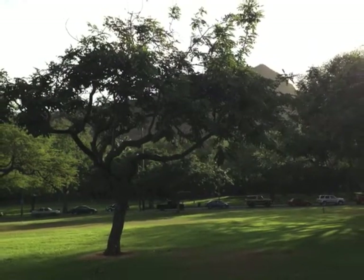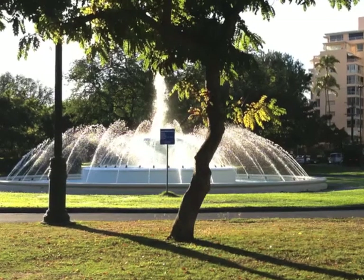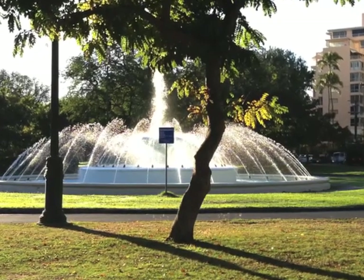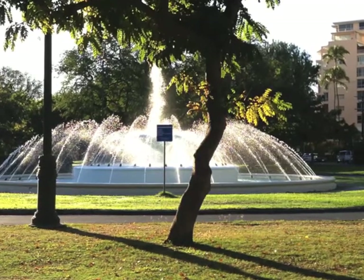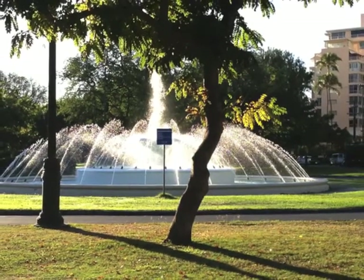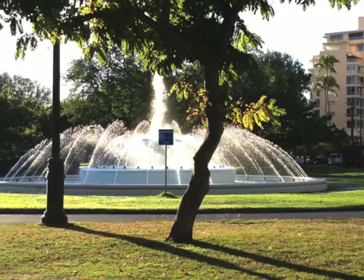Then, coming on around again, we come back to the fountain. I've completed the 1.8-mile loop of Kapi'olani Park, and I've had a wonderful morning. I'll see you next time.